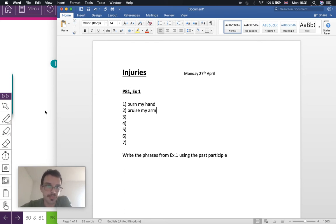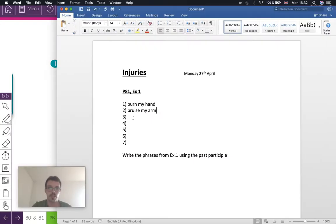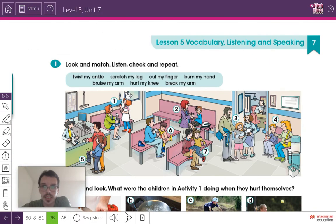Number three — this person has a cast on her arm, which means it's broken. The answer to number three should be break my arm. Write it in the notebook: break my arm. Have you ever broken your arm? I have — doing sports.